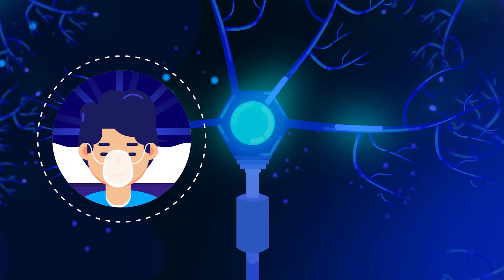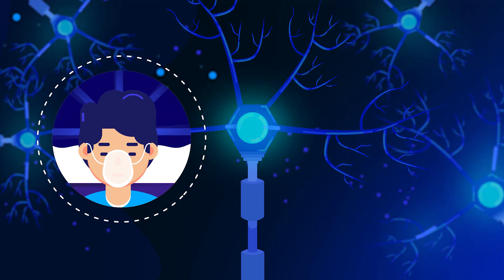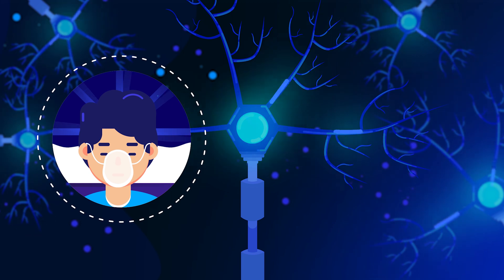If you enjoyed this video, I recommend watching my animation about the locked-in syndrome. Thank you. I will see you soon with another interesting medical case.